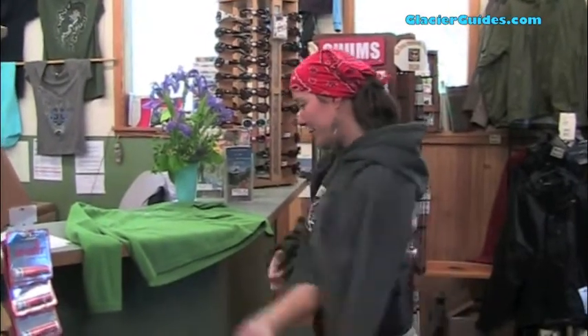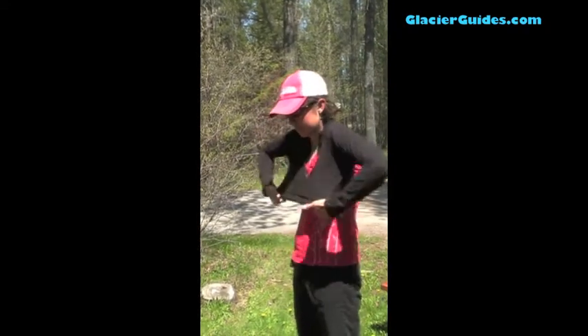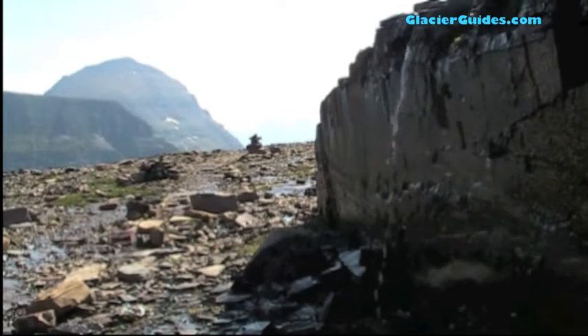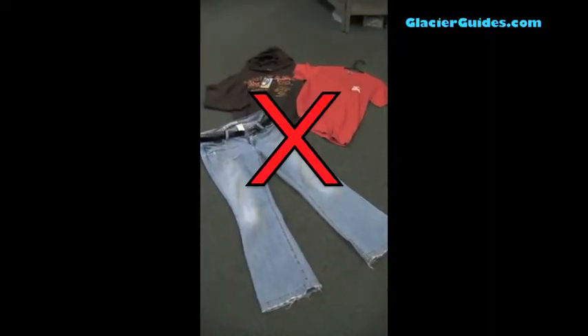As a general rule, cotton is never a good choice. Choose fabrics that are wicking, in that they draw moisture away from your skin, like synthetics. Once cotton is wet, it takes an extremely long time to dry and does not preserve body heat well. So leave the jeans, sweatshirts, and cotton t-shirts in the car.